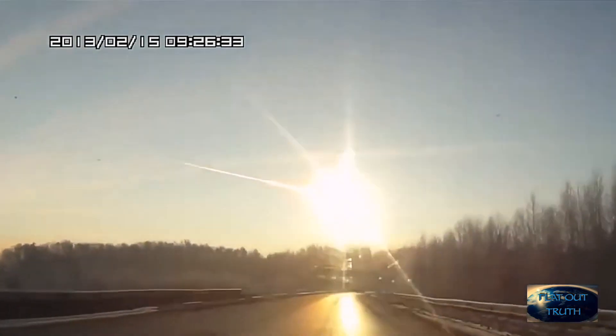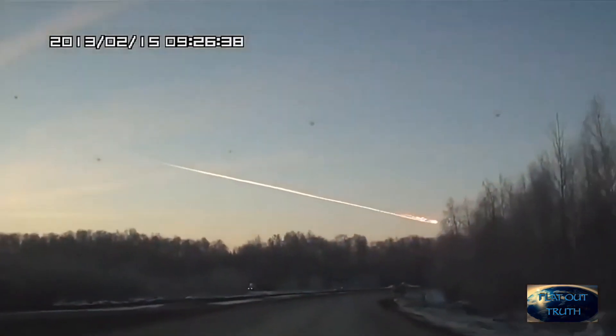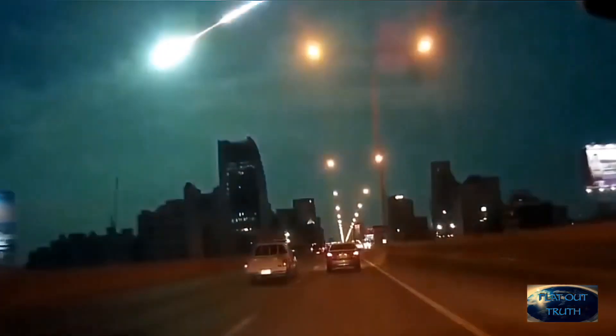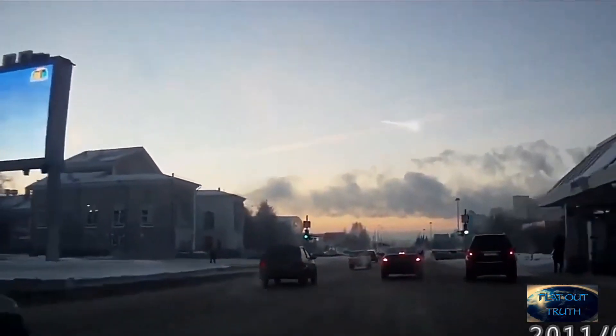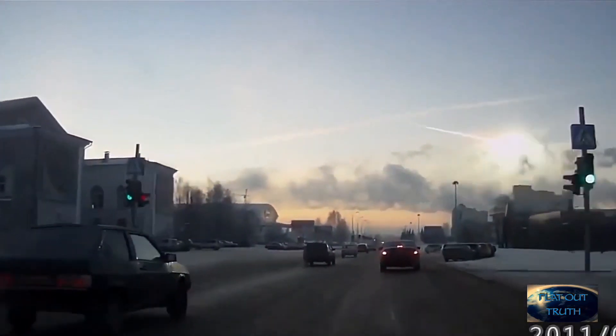There's a difference between the two, but I'm going to show you how they do both of them. The first one I'm going to show you is just a single meteor, or what you think is a meteor, and this is usually how you see it go across the sky. Now let me show you what this truly is that you're seeing.